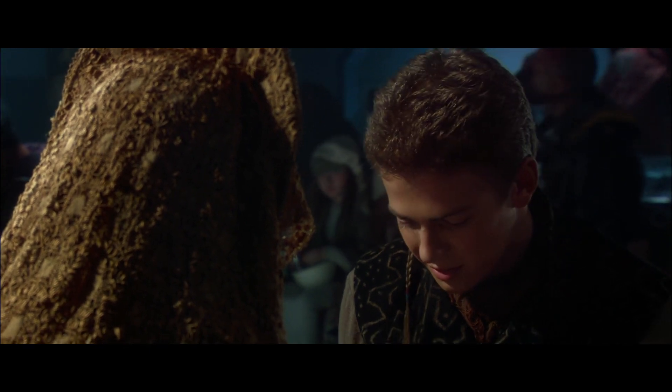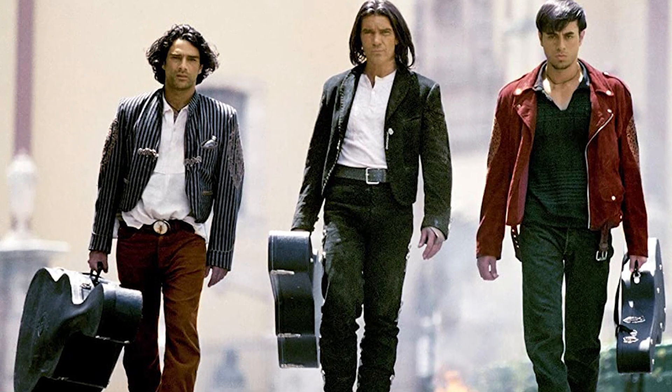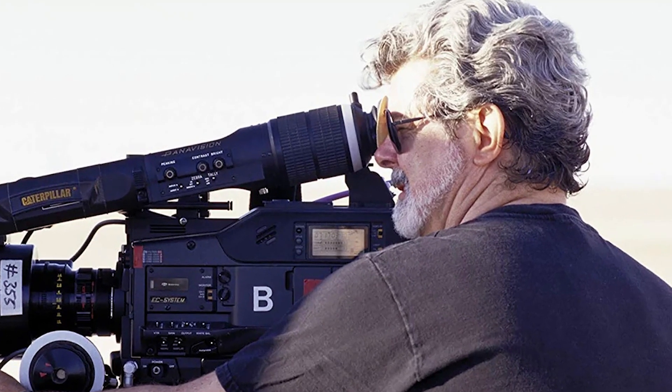And just after Attack of the Clones released, Robert Rodriguez's Once Upon a Time in Mexico came out, which also used digital cameras. He was inspired by George Lucas, who had shown him some early samples of what it looks like.